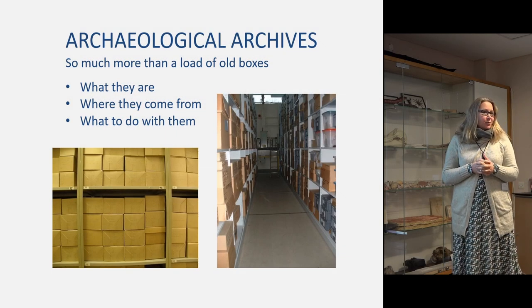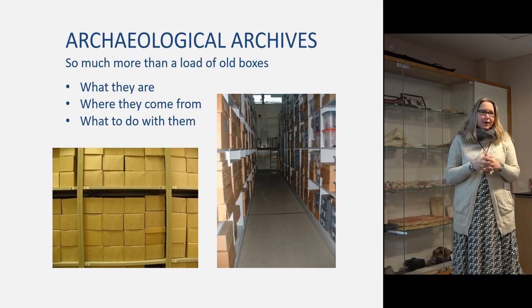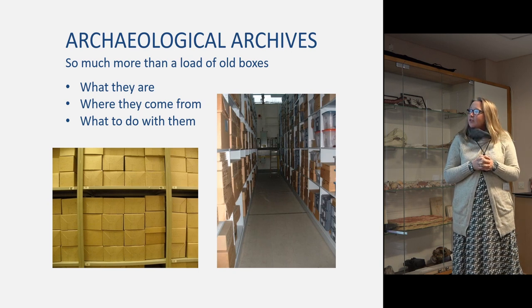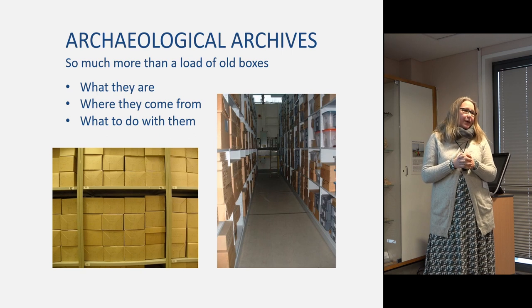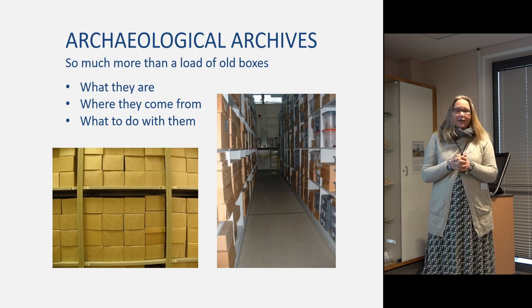This presentation was developed between myself and Duncan Brown from Historic England, who is presenting in the south. Some of the case studies are mine, some are his from Southampton and Historic England. The main thrust of the next hour is to introduce you to archaeological archives: what they are, where they come from, and what to do with them. It's a lot to pack into an hour.